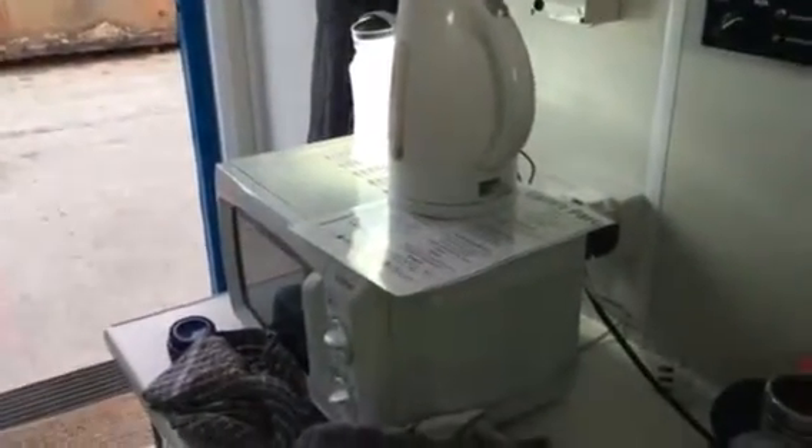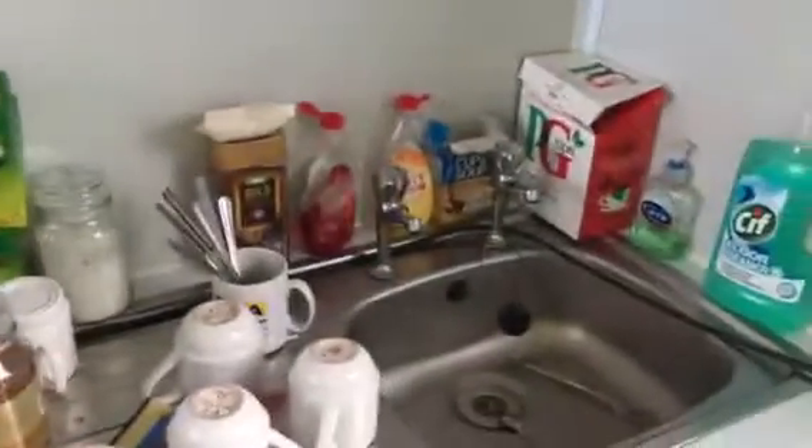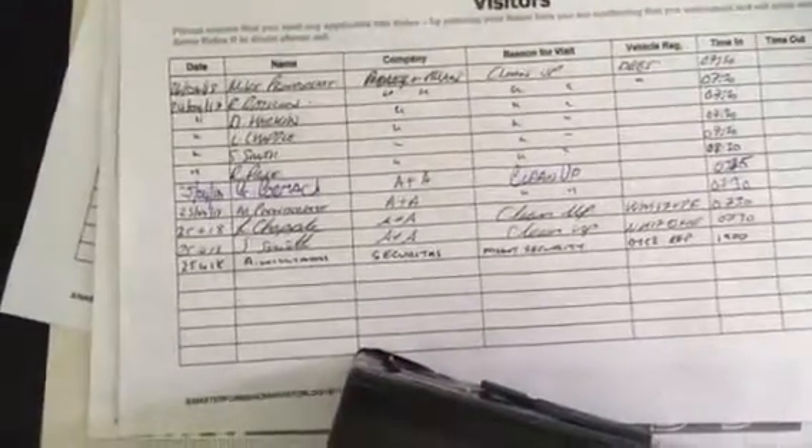This is the inside of the Adler and Allen port-a-cabin office — this is the canteen area. It's got a kettle, microwave, fridge, drinking water, as well as water to wash dishes. It's also got a site register, and you can see my name — I'm the last person to sign in last night.